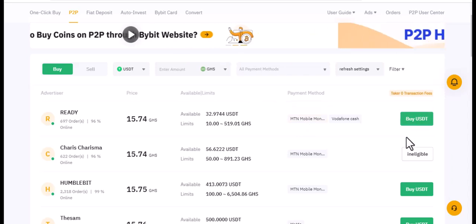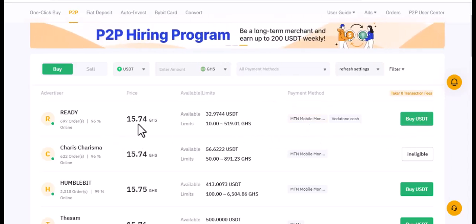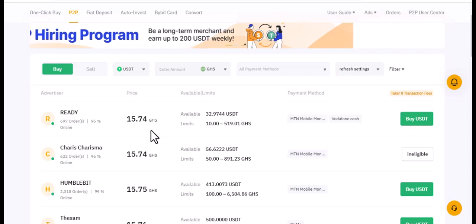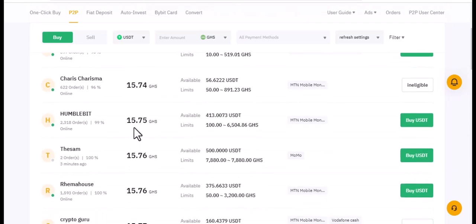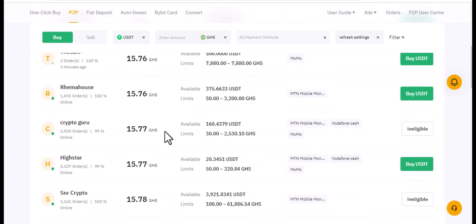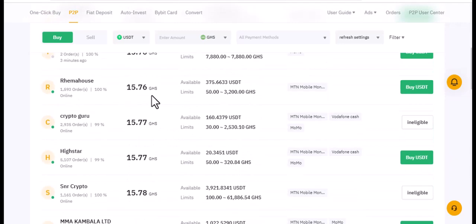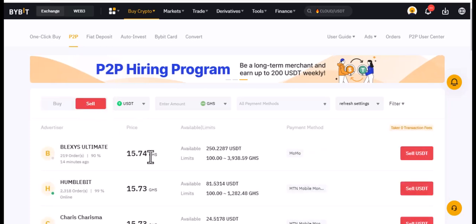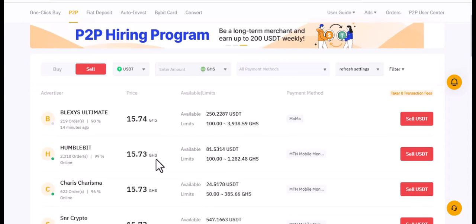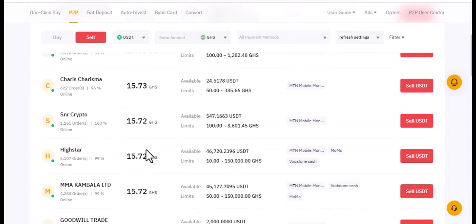You can see there are a lot of people selling and people buying. For example, 15.74 — everybody has their own rates. This person is buying at 15.74, another at 15.75, another at 15.76. You can also sell in the same vein — 15.74, 15.73, and so on. You can sell or buy here, just trading among yourselves.